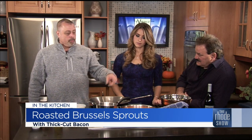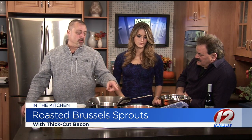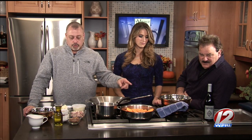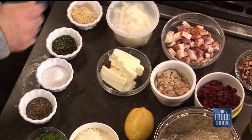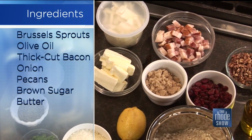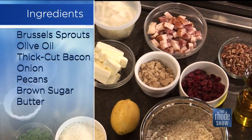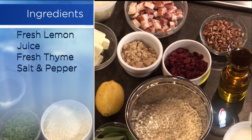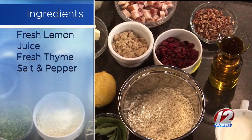We're going to do a butternut squash dish — an au gratin style, which is very quick to do. And the other one, we're going to do some roasted Brussels sprouts with candied thick-cut bacon. We're going to put some pecans, some cranberries, and some caramelized onions in it. It's going to be sweet, savory — beautiful. The colors will just pop on the table.